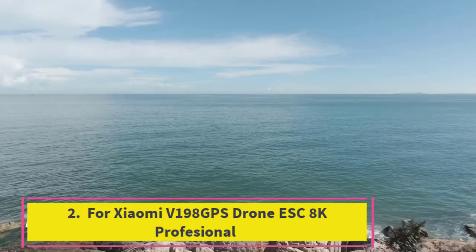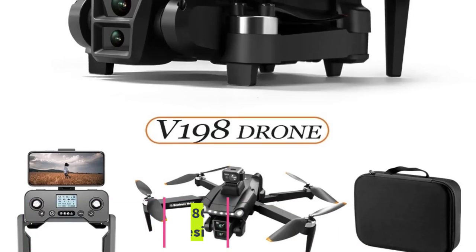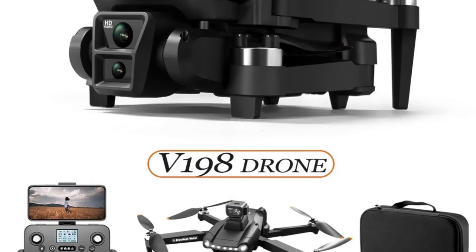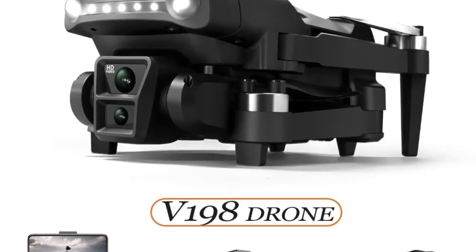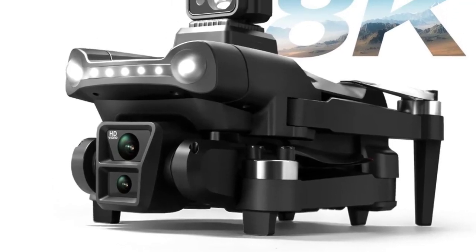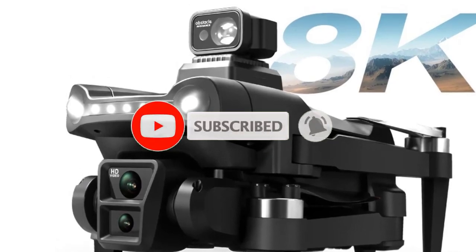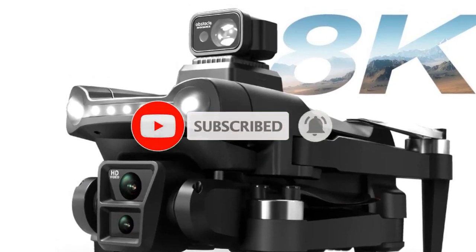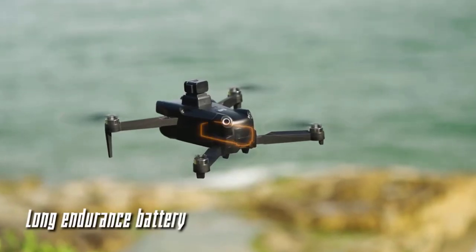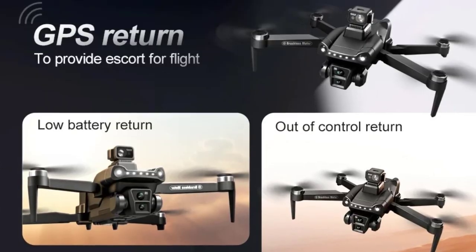Top 2: Xiaomi V198 GPS Drone ESC 8K Professional. The Xiaomi V198 GPS Drone is an exceptional choice for both professionals and drone enthusiasts seeking superior aerial performance and stunning visual capabilities. Featuring an 8K HD electronic image stabilization (ESC) camera, this drone captures crystal-clear images and videos with unparalleled detail and smoothness. Whether you're documenting landscapes, creating content, or enjoying the thrill of flight, the V198 GPS elevates your experience with cinematic quality visuals.